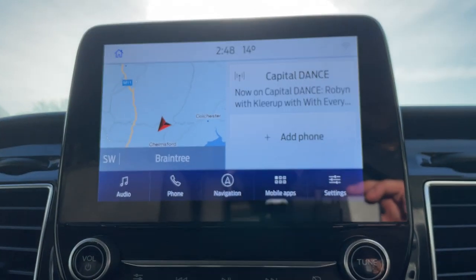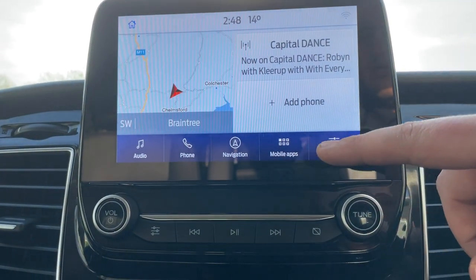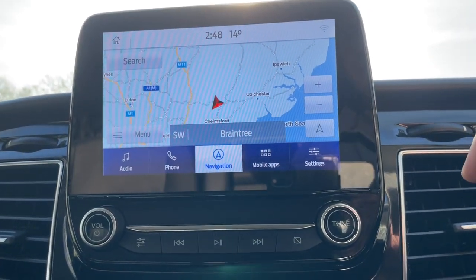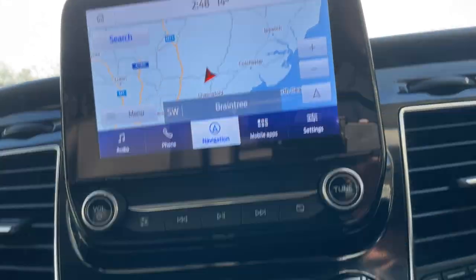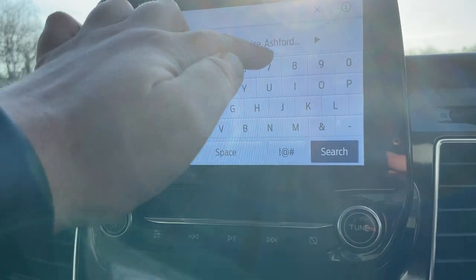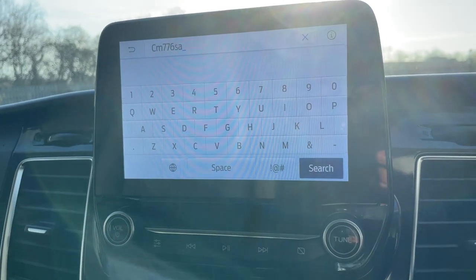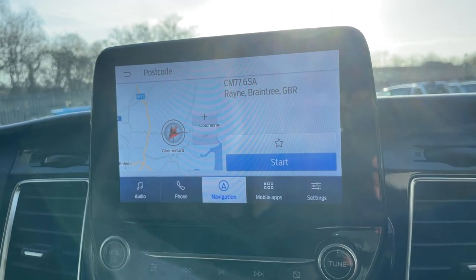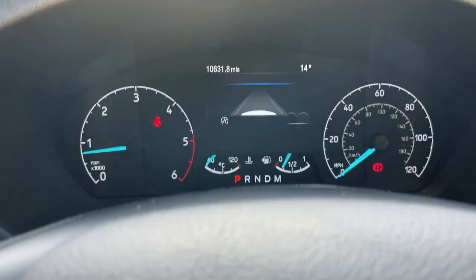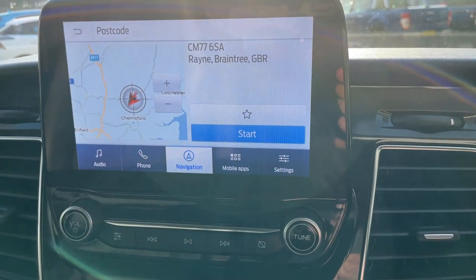This brings me on to the Sync touchscreen module. The home screen is divided into audio, phone, navigation, mobile apps and settings. Going into navigation - you wanted to come to Perkins Garages, the postcode is CM776SA. Click search, it'll talk to all the GPS satellites and navigate your route. Once you click start, the directions also come up on the dashboard display - a really nice feature to help keep your eyes on the road.